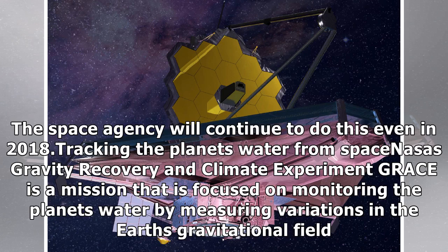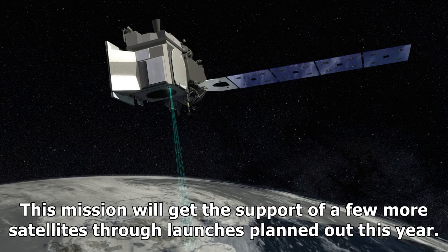NASA's Gravity Recovery and Climate Experiment, GRACE, is a mission focused on monitoring the planet's water by measuring variations in the Earth's gravitational field. This mission will get the support of a few more satellites through launches planned this year.